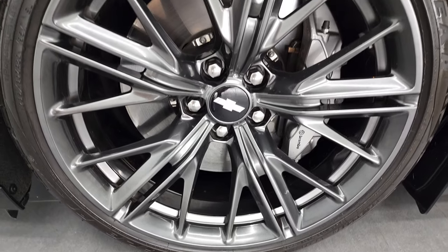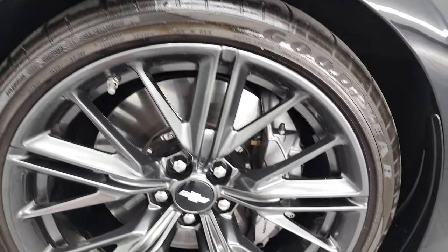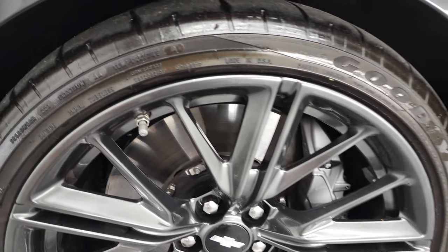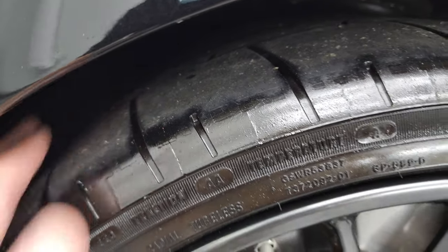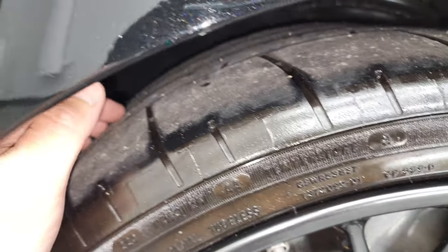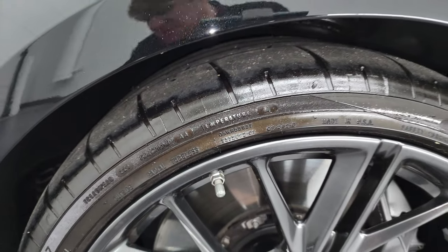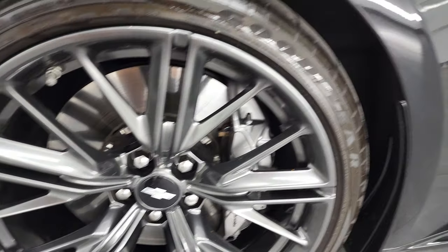Comes with the 20-inch painted gray metallic rims. It has the ZL1 Brembo brakes. This one comes with Goodyear Eagle F1 285/305 ZR20 tires in the front. The tread is kind of on that middle section — still good tread left on there, I would say at least three quarters of the tread left.